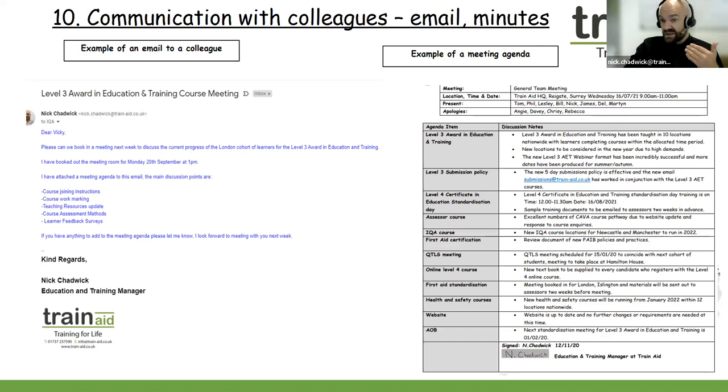You can also submit meeting agendas and anything you've attended in regards to meetings. We don't need to see anything sensitive — it's more your ability to communicate to fellow teachers and trainers. Try to aim for five examples if you can, and we don't need to see anything sensitive. You can blank any sensitive information if you wish, or just keep it to very broad emails. Try to aim for a few different emails and five examples of communication.